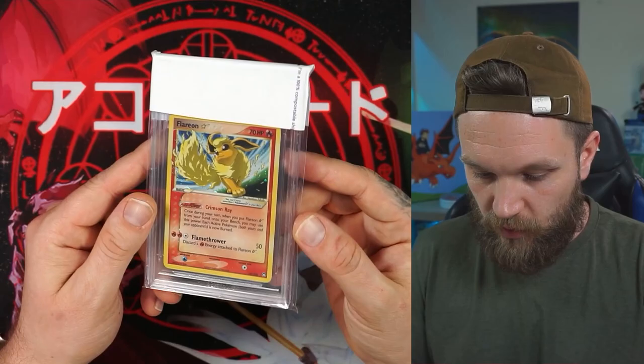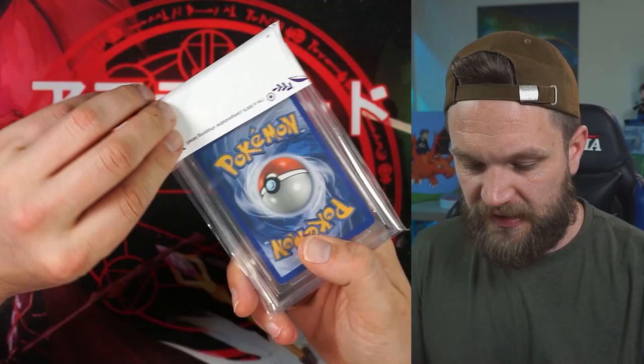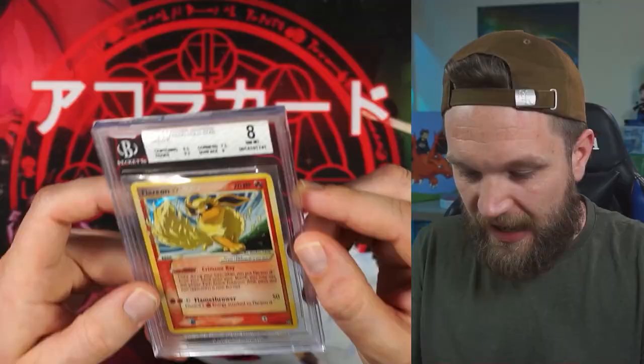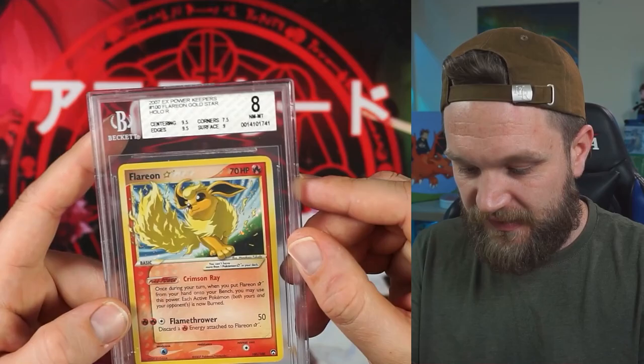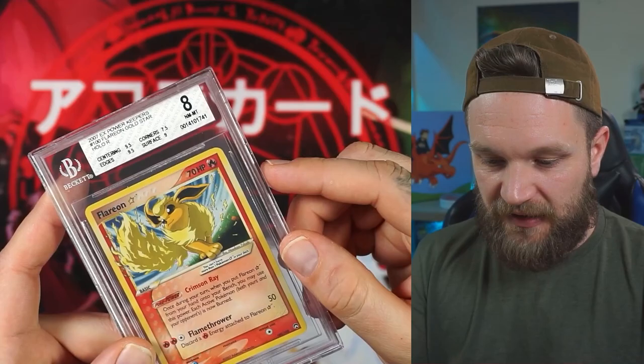We're on the Flareon now — this one is from Power Keepers. This one has got a white label, so we are looking at an 8 or something lower. It's an 8. Two 9.5s — it was the corners that brought it down. Can you see this corner here? It's over-rounded and that's what brought that grade down.